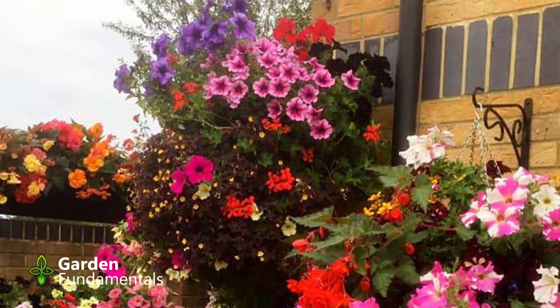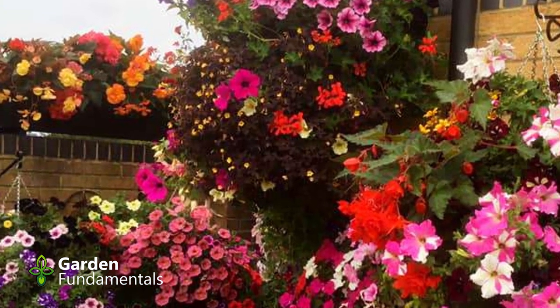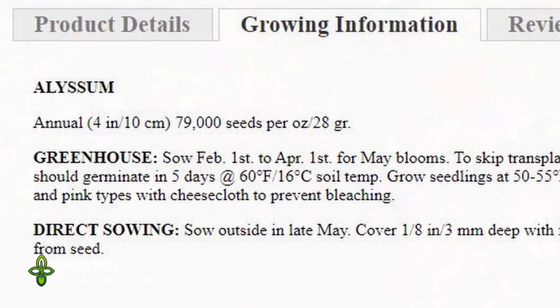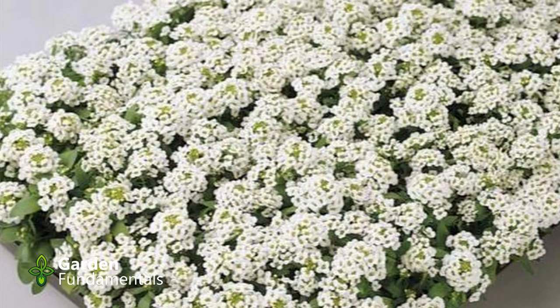You can start seed for annuals at any time — the simple six-week rule works and will give you plants for the garden. The problem is that most people want their annuals to flower soon after planting so they get a long season of color. To achieve this, you have to start annuals quite a bit earlier. Seed packages usually provide a days-to-flowering time, which you can use to back-calculate a seed date. For example, if the days-to-flowering time is three months, then you can start the seed three months before the last frost date.